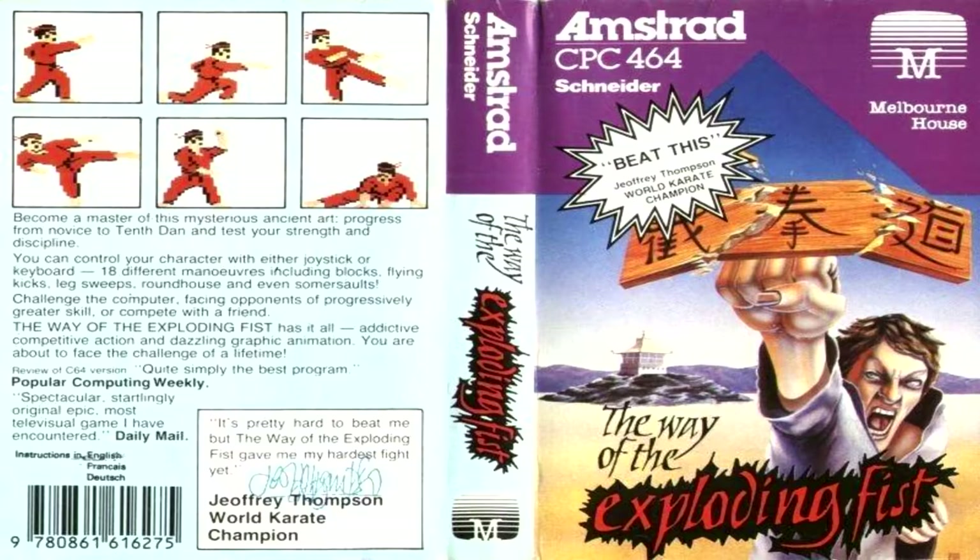This is a long play review for The Way of the Exploding Fist on the Amstrad CPC, released by Melbourne House in 1985. This is one of the earliest 1v1 fighting games ever, long before your Street Fighters and even International Karate, and it's arguably still one of the best.